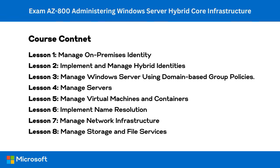The final lesson, lesson eight, manage storage and file services, maps to the exam objective of the same name and covers content representing around 20% of the exam. By the end of the course, you should have learned enough to take the AZ-800 exam. I hope you get as much out of attending the course as I did writing and recording it. Let's get started.